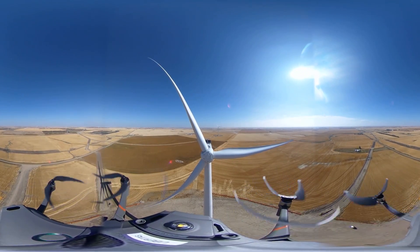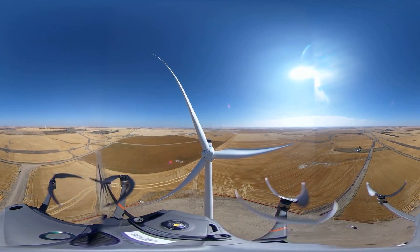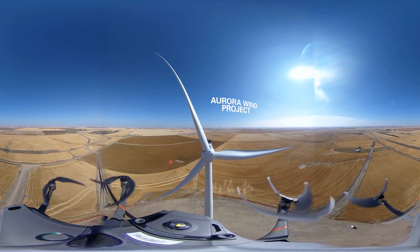Look around. You're in Williams and Mountrail counties in North Dakota, home to Anell Green Power's Aurora Wind Project.